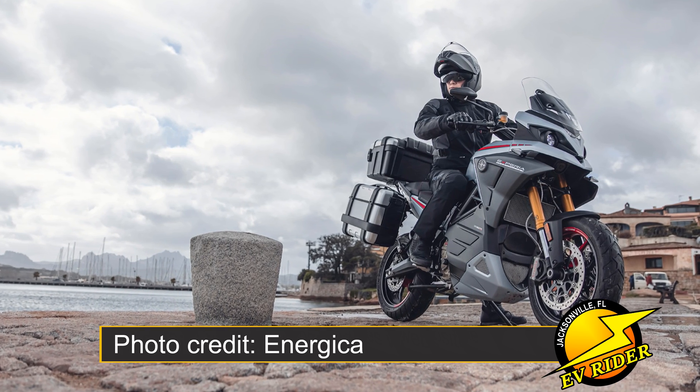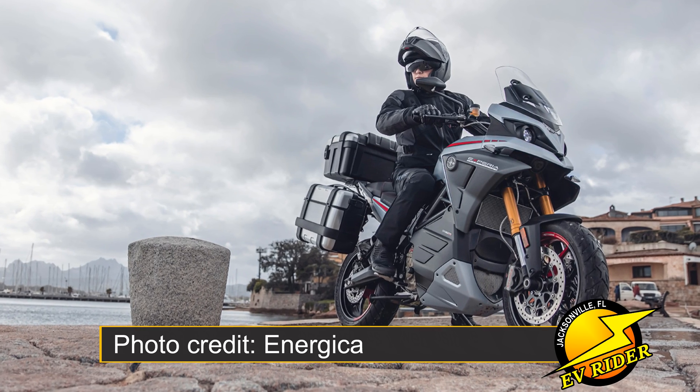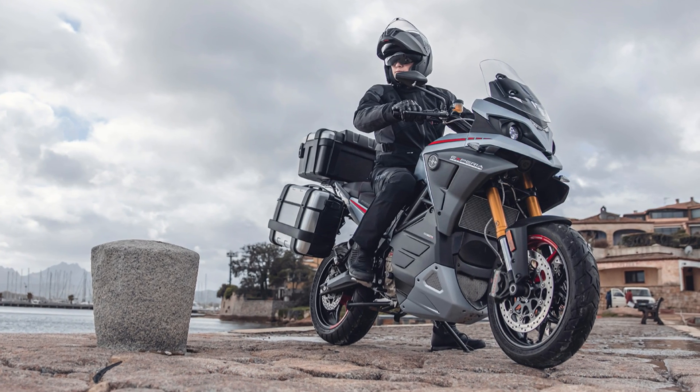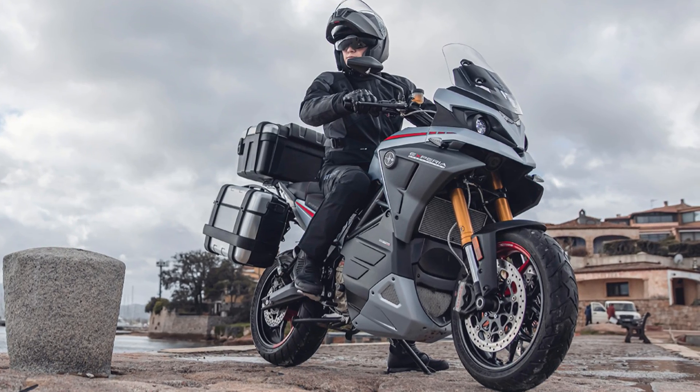Since the Xperia deliveries haven't started yet, it's too soon to say how it will handle or perform. But with specs and components like Pirelli Scorpions and Brembo brakes, all signs point to it being a winner. One thing's for sure, Energica is coming on strong. If you've enjoyed this episode of EV Rider, please give it a like and subscribe to my YouTube channel, so I can bring you more adventures in EV motoring. Thanks for watching and we'll see you again next week.